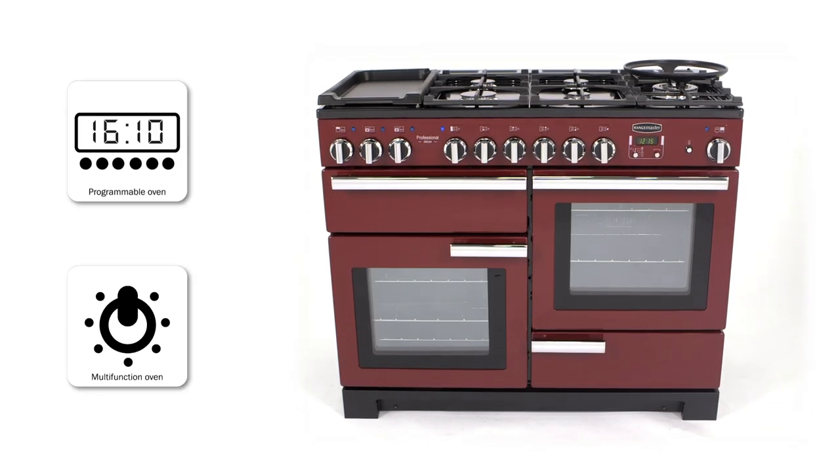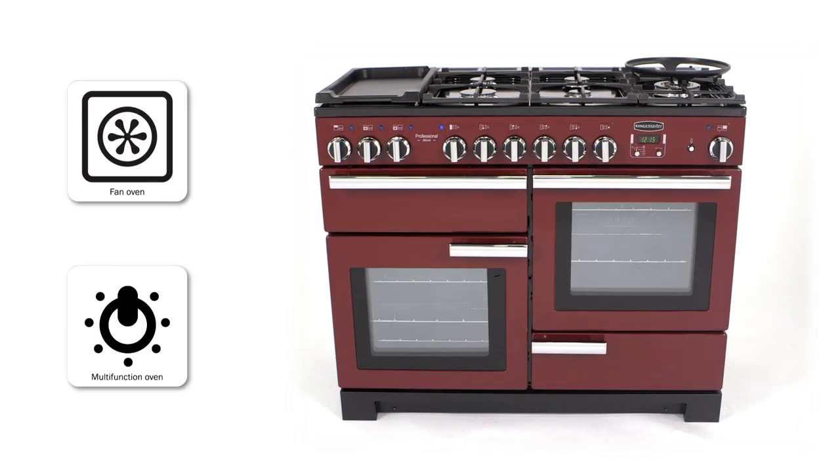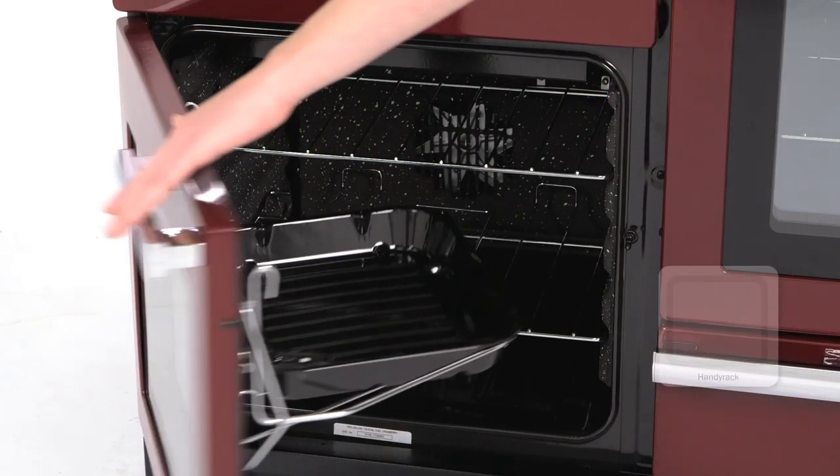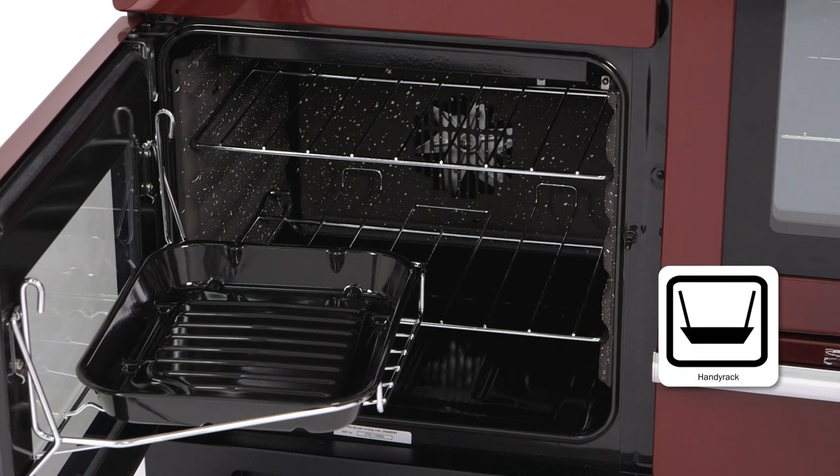Both ovens feature large modern porthole windows, along with a separate glide-out grill, a separate storage drawer, and Rangemaster's innovative handy rack. Attach it to the main oven door and discover the simplest way to check how your roast is doing.